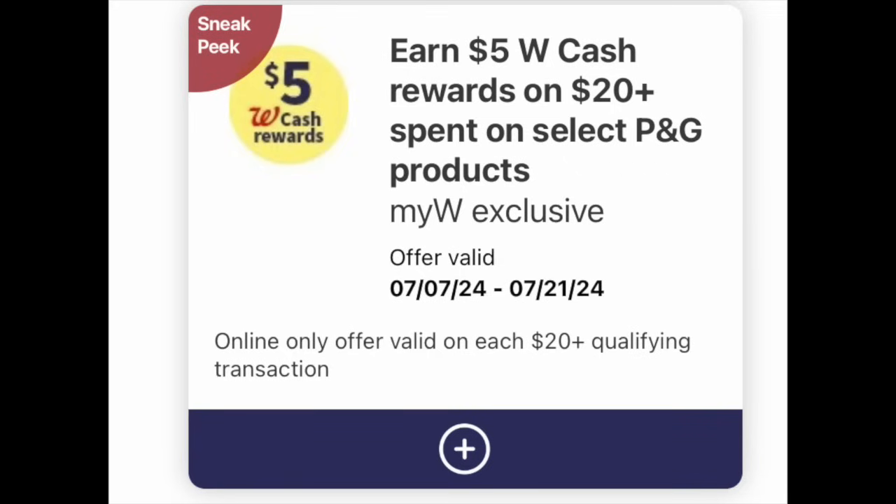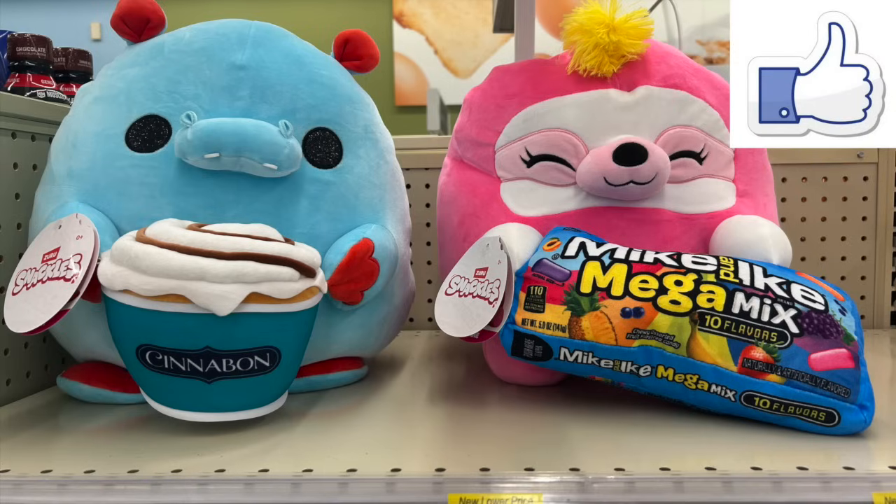If you could please do me a huge kindness before we dive into the deals and give this video a big enthusiastic thumbs up, it would really mean a lot to me and the channel. And these two little cuties found at Walgreens for $17 — I wanted to buy both, but it wasn't in the coupon budget, but they are adorable.